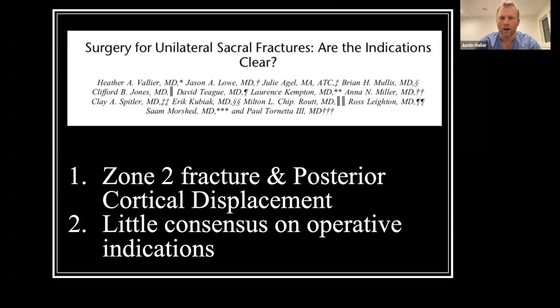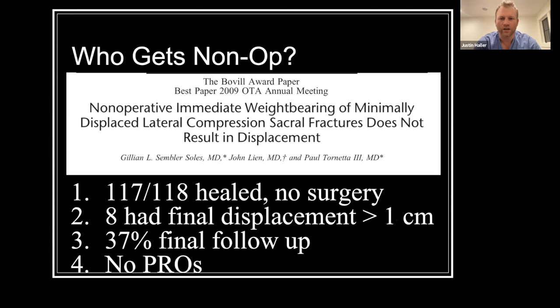Starting simply: who should probably get treated non-operatively? This is a classic study by Dr. Tornetta with over 100 fractures with minimal displacement defined as less than a centimeter of initial presenting displacement on CT scan. Nearly all of them healed, with few having more than a centimeter of displacement. However, they had only 37% final follow-up and didn't collect patient-reported outcome scores.